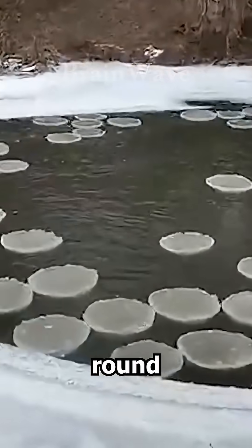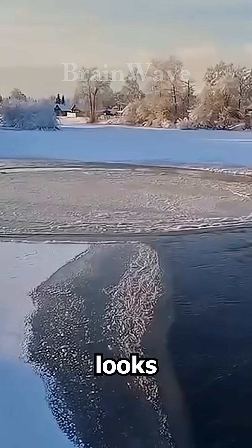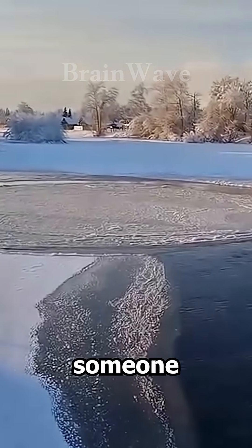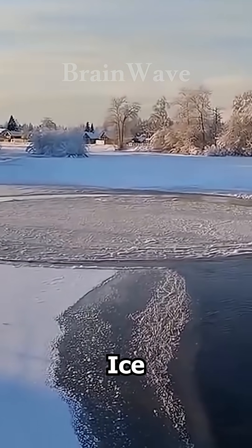Have you ever seen a perfectly round disc of ice spinning in the middle of a river? It looks so perfect that you'd think someone carved it, but it's actually a rare natural phenomenon called an ice circle.